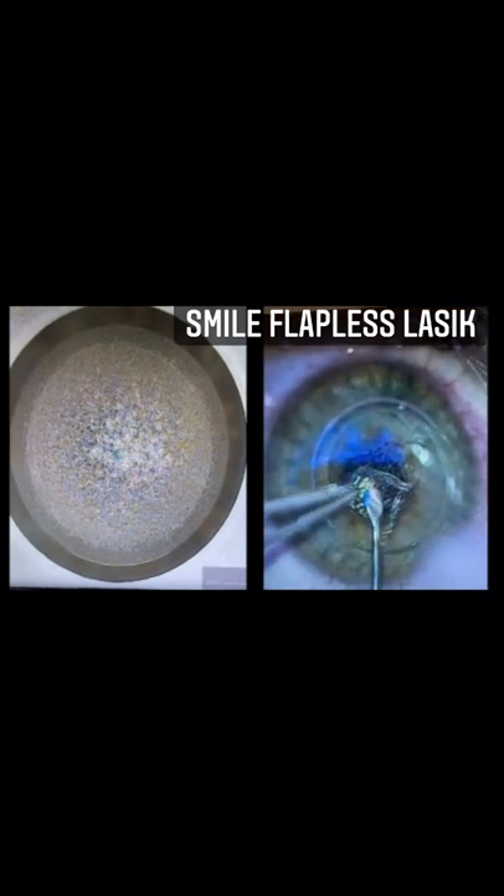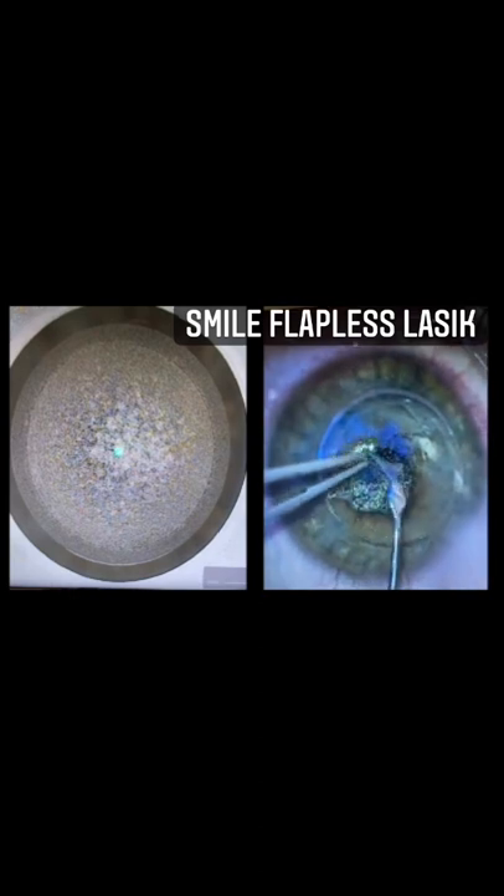Recovery time is immediate. The next day, my patients go back to wearing makeup, working out, and swimming. For more information on Smile flapless LASIK, go to toyosclinic.com.